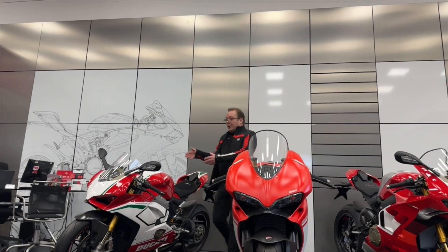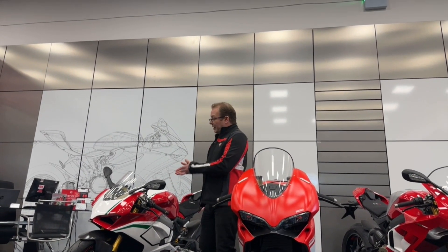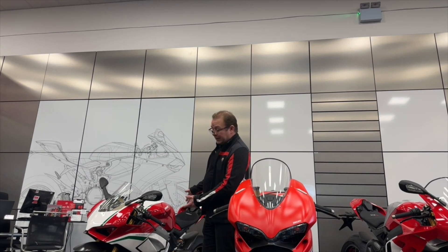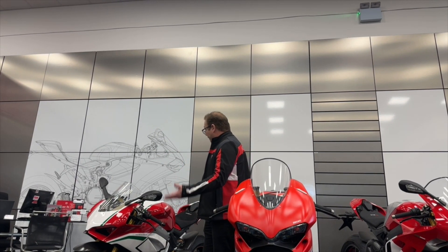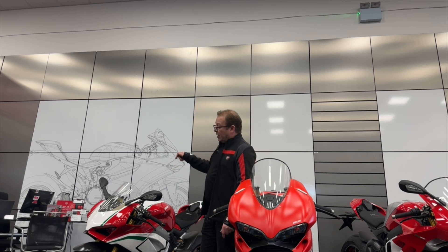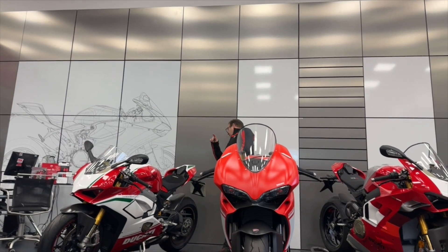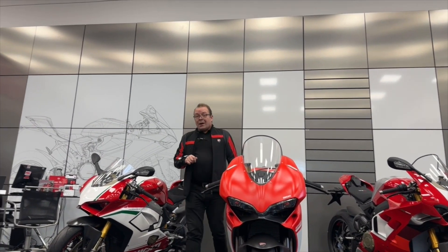And then last we have the V4 Speciale in one of the best colour schemes you can get. What a fabulous bike they are — this one has just 1,322 miles, I believe, on a 19 plate. We'll get the camera, spin round and have a proper detailed look at the bikes.